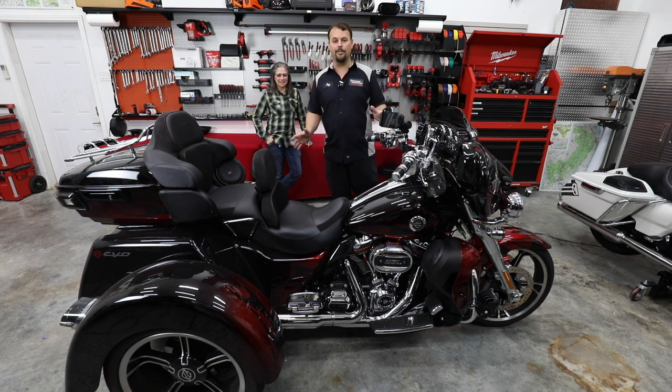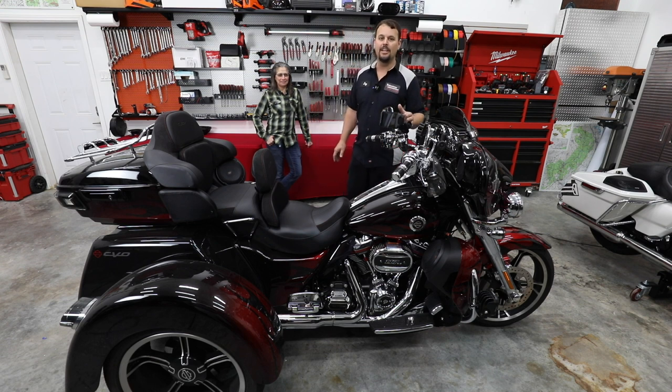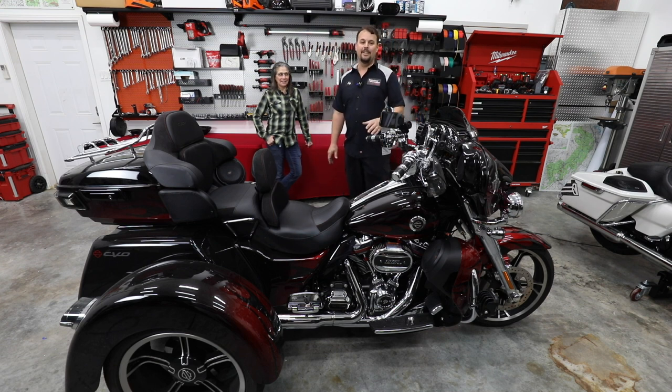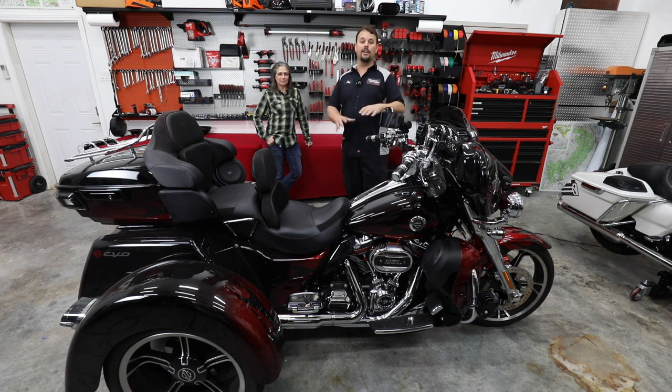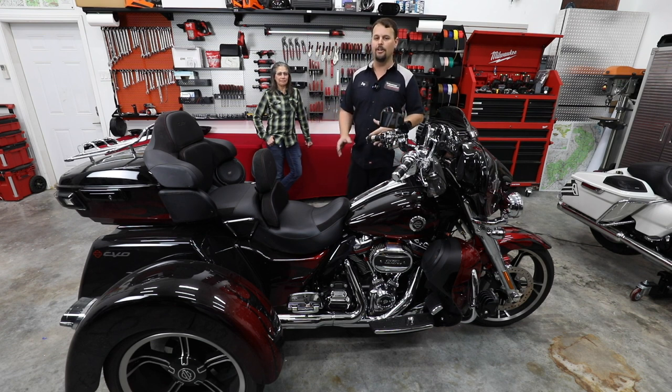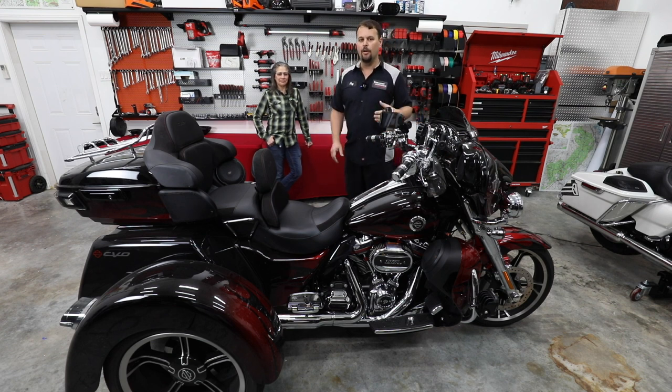We've had people trailer their bikes from Canada. I've had a guy ride in from Mexico City, Mexico, which is another long distance. But this is an amazing distance to ride to get an audio system upgraded. I'm just very, very humbled by it. But I wanted to show you the bike. So we've got a 2022 CVO Tri-Glide. Beautiful bike. Had the factory HD Audio by Rockford. And if you watch our other videos, you saw we've already done one of these in a video and kind of showed you the step-by-step and the walkthrough at the end. So we're not going to go through all that again.